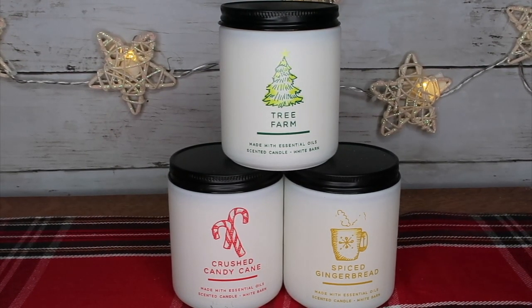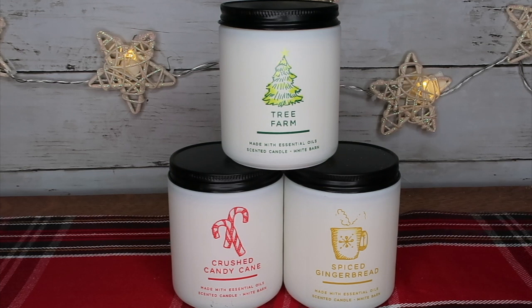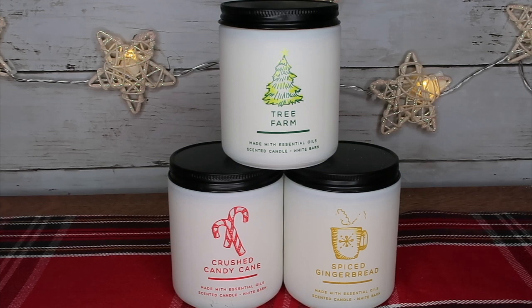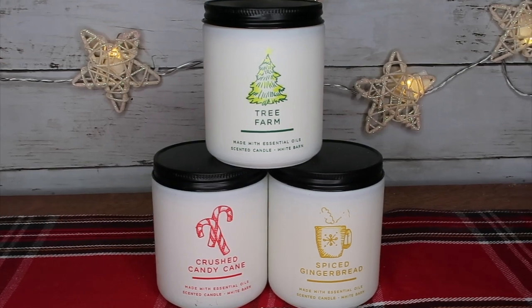The notes on Tree Farm are crisp pine needle, warm cedar, and spiced apple. Crushed Candy Cane is crunchy peppermint, white sugar crystals, and frosted mint leaf. And the Spiced Gingerbread candle is vanilla icing, cinnamon sugar, and fresh ground nutmeg. I think these smaller candles are a great way to try a scent out without having the big sticker price, and on sale I think that's a good bang for your buck.